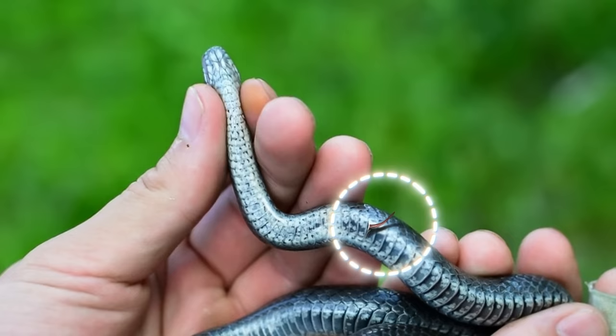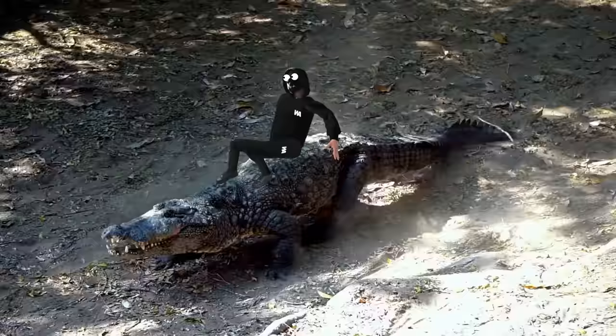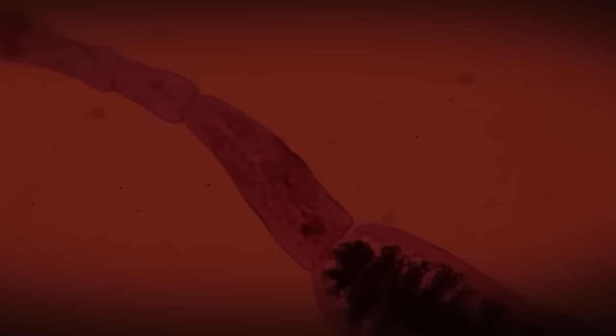Tapeworms can be found in pretty much all reptiles, except crocs don't get them as often — maybe they're just luckier. These worms come in various species. Ours doesn't cause trouble for snakes because the snake is an intermediate host. The worm basically catches a ride on the snake, a bit like hopping on a train.